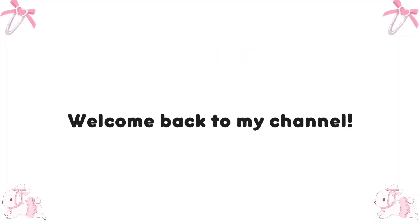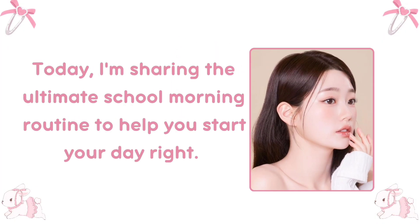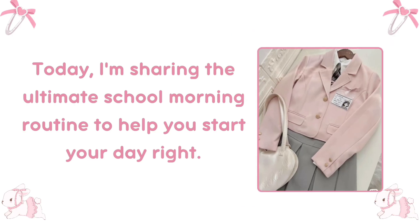Hey everyone, welcome back to my channel. Today I'm sharing the ultimate school morning routine to help you start your day right. Let's dive in.